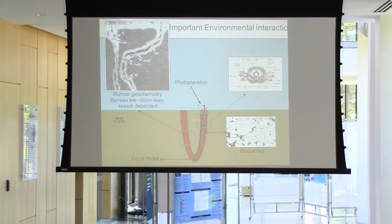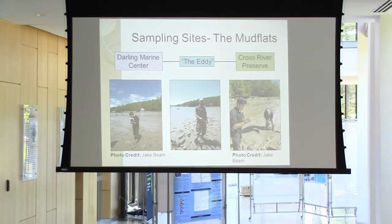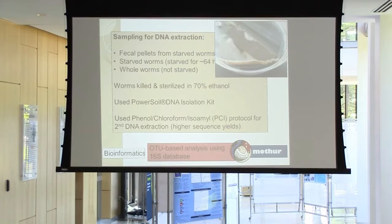So the methods: we went to the mudflats — it was great. Three different sampling sites: the Darling Marine Center, the Eddy, and the Cross River Preserve. We collected worms from these mudflats and brought them back to the lab. Some I immediately killed and sterilized in 70% ethanol. Others I put into petri dishes and starved them for 64 hours, or until I couldn't see any more sediment in their guts.